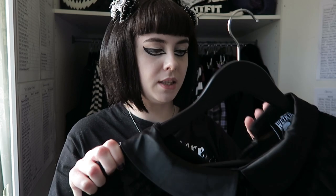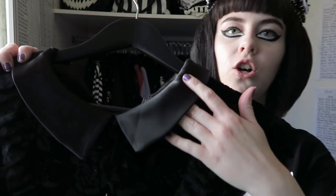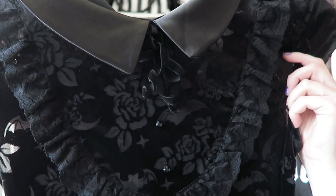I also have the Killstar Invoke Me dress, which I absolutely love — it's got a collar, velvet, and a really nice print. I hauled this one from Kate's Clothing. It's perfect for a summery gothy vampire look.